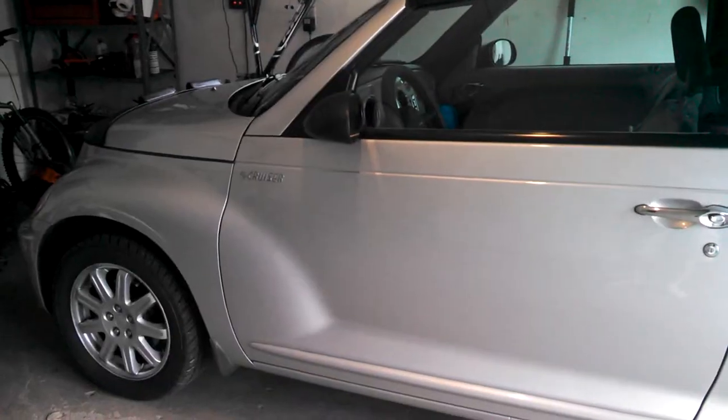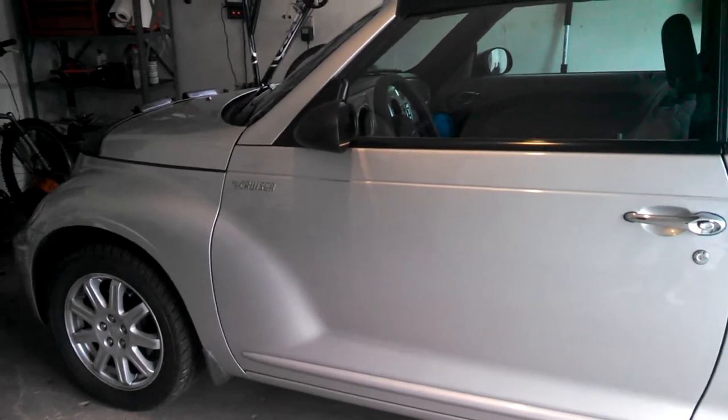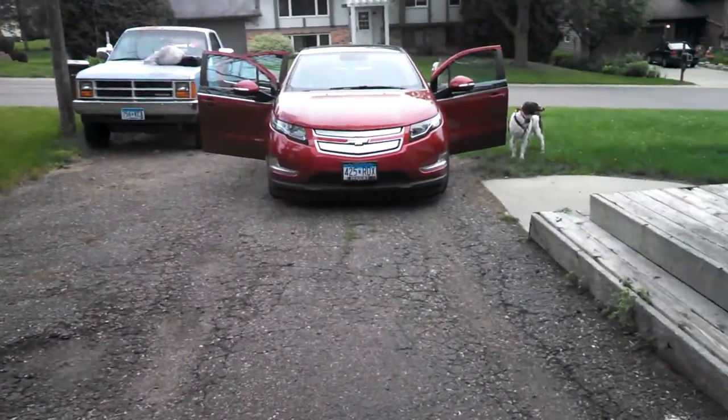If you ever want to consider buying one, I think they're a pretty solid car. Under the hood it's kind of a pain to work on — I definitely leave that to a pro. Doing things like spark plugs requires taking out the intake manifold.